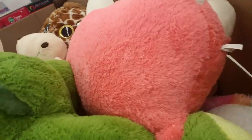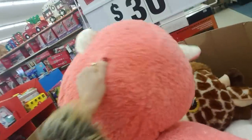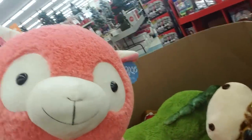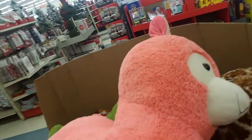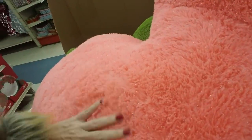Look at that giant thing. Oh my God, what is that? It's big. It's a llama! That is so cute — it's very soft and it has silver shiny stuff on it.